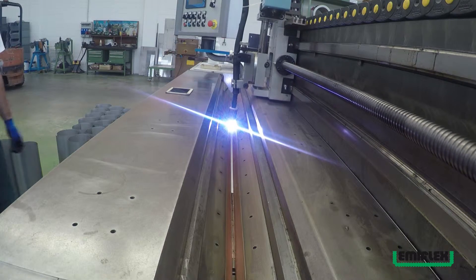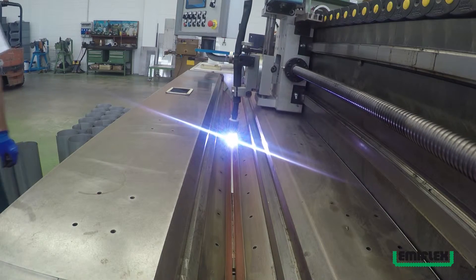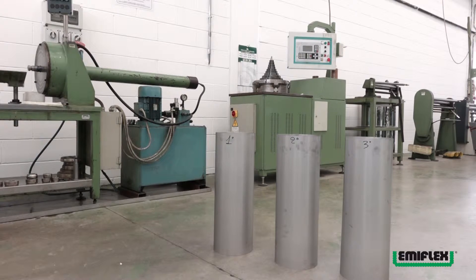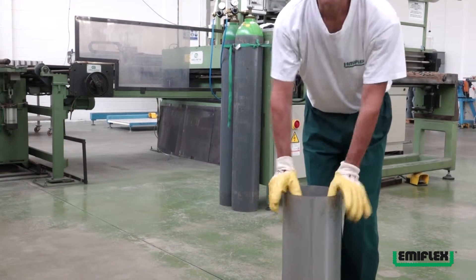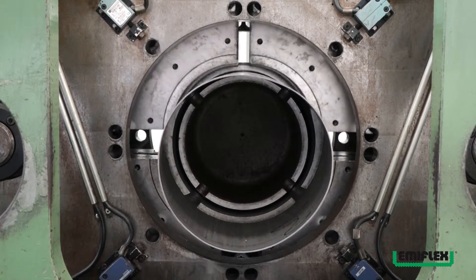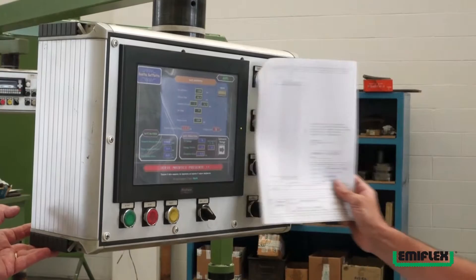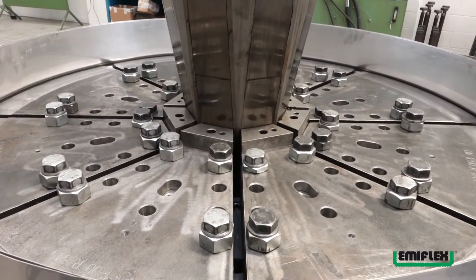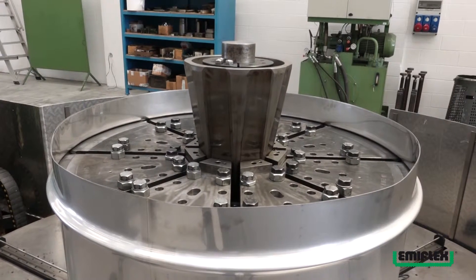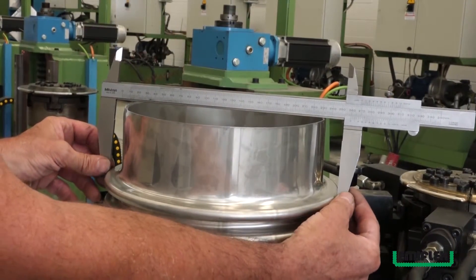Questi vengono poi saldati longitudinalmente mediante saldatura TIG con o senza apporto di materiale in funzione dello spessore. Il gas di protezione viene immesso su entrambe le facce per garantire un'efficace protezione dall'ossidazione anche sul lato opposto. Dopo essere stati accuratamente saldati, i cilindri vengono inseriti uno all'interno dell'altro e successivamente calibrati, quindi sottoposti al processo di formatura — idraulica o meccanica (punching). Durante le diverse fasi del processo gli operatori monitorano costantemente le dimensioni del manufatto.